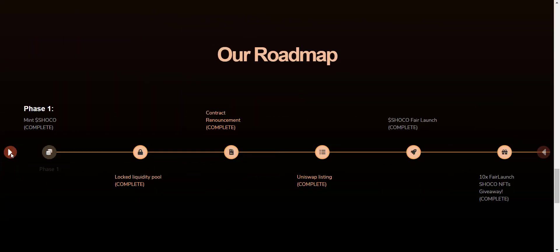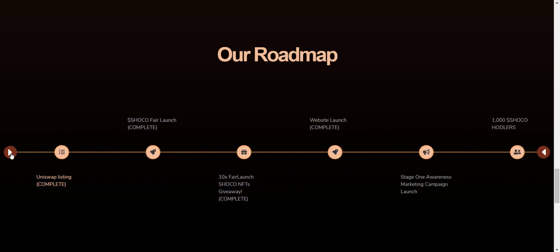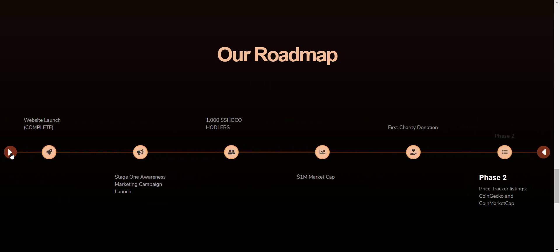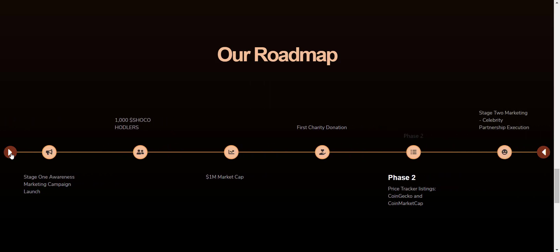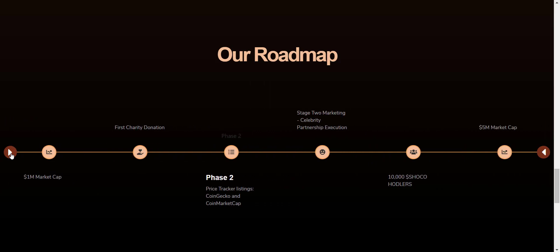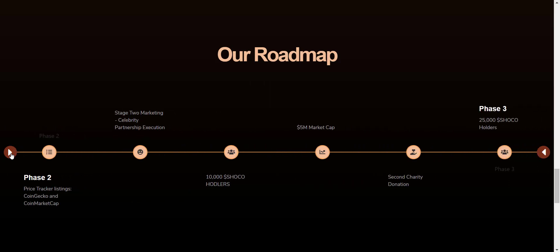Now let's take a look at their detailed roadmap. You can see they have done a fair launch, the token is now listed on Uniswap, ownership is renounced, and they have started pushing the marketing. As I mentioned, they have also applied to CoinGecko and CoinMarketCap. Once this token becomes available on CG or CMC, you will see an immediate pump in price, so yes, this is the best chance to buy this token now.